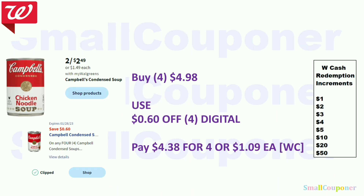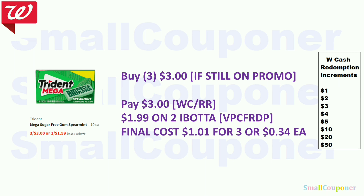The Campbell's Condensed Soup is two for $2.49 — buy four for $4.98, use the $0.60 off four digital, and pay $4.38 for four, or $1.09 each, payable with Walgreens Cash. The Trident Mega is $3 — buy three and pay with Walgreens Cash or a register reward. There is a $1.99 Ibotta rebate, making the final cost $1.01 for three, or $0.34 each.